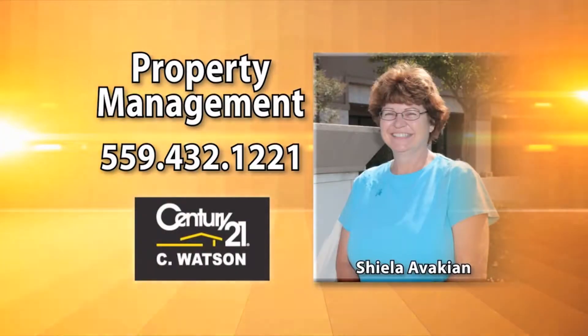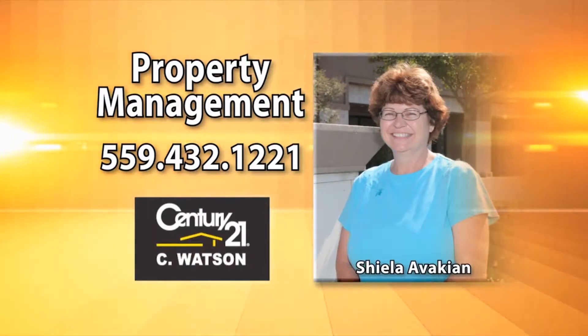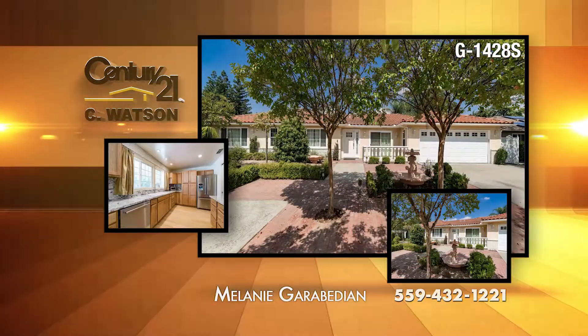Do you have investment properties you'd like to rent? If so, call 432-1221 today. This four-bedroom, three-bath Fresno home is in the Bullard High area on nearly a quarter of an acre.